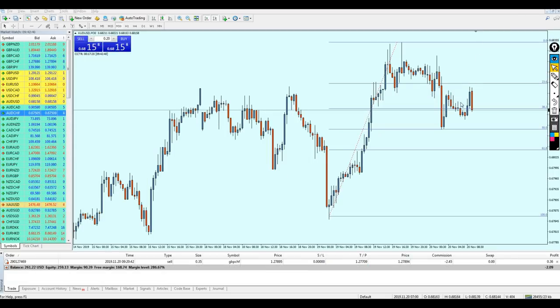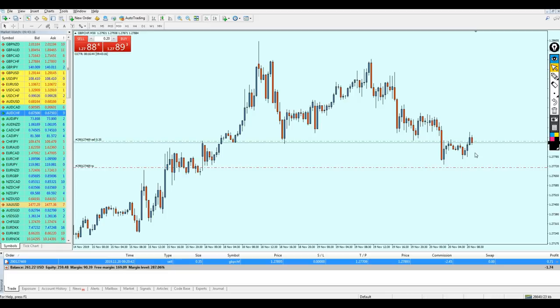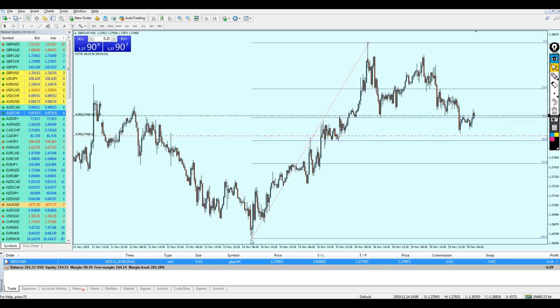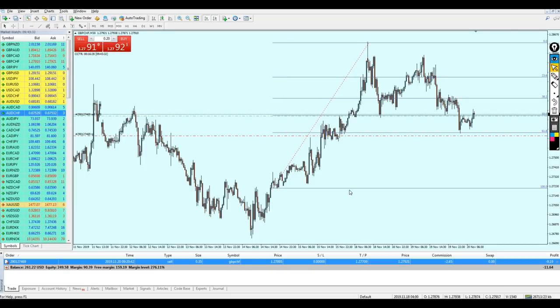The AUD USD has just hit the take profit with good results. The market reversed right on the 23.6 level and touched 38.2. I don't care what happens after — as long as I exit in profit. Checking the other trade, it seems to be reversing and going down. The Fibonacci got erased so I'll redraw it. I need more time to find the next setup.